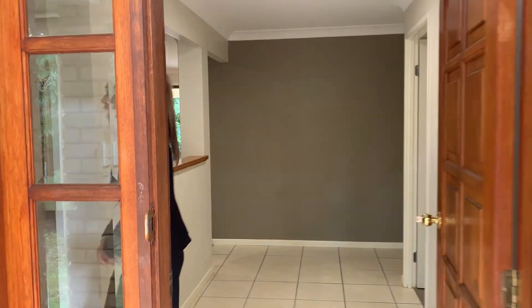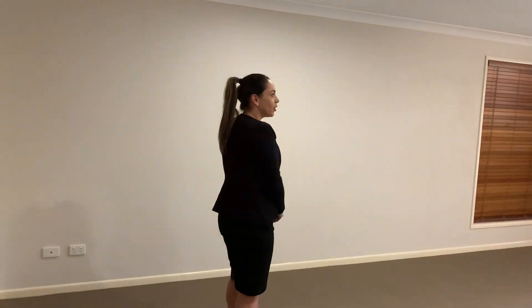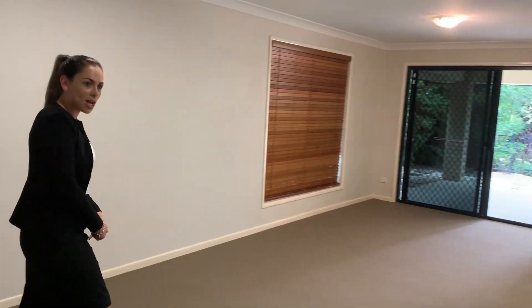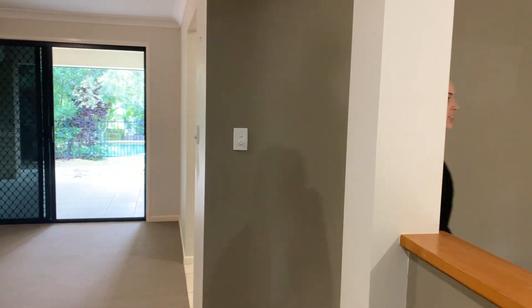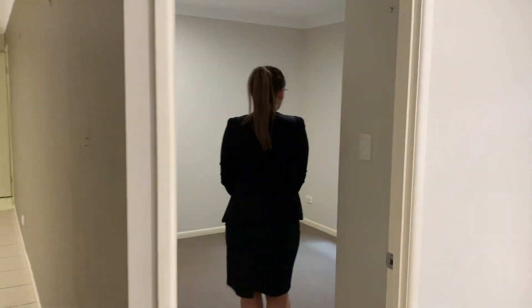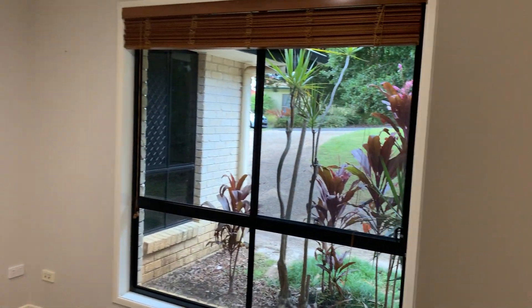As you first enter, you do have your formal lounge area to the left. Brand new carpet throughout, nice neutral tones, which does lead us through to bedroom number four — with a built-in robe.